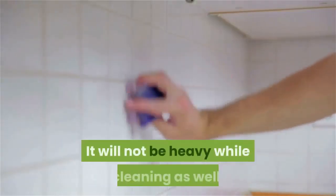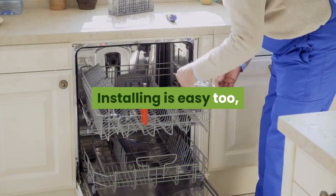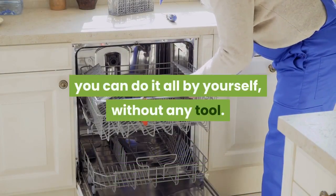It will not be heavy while cleaning, and installation is easy too — you can do it all by yourself without any tools.